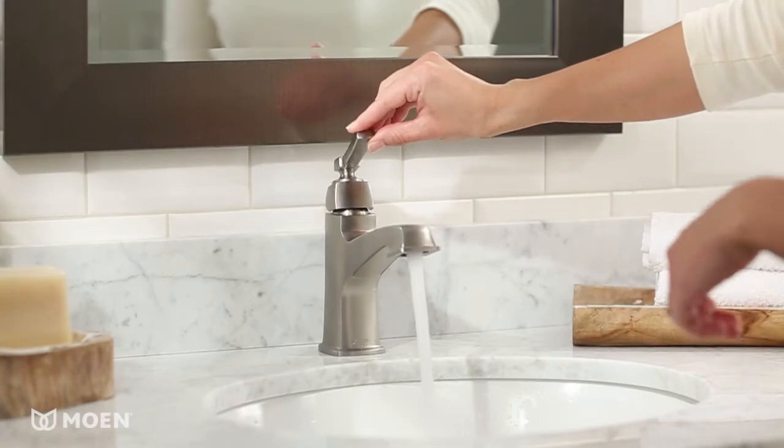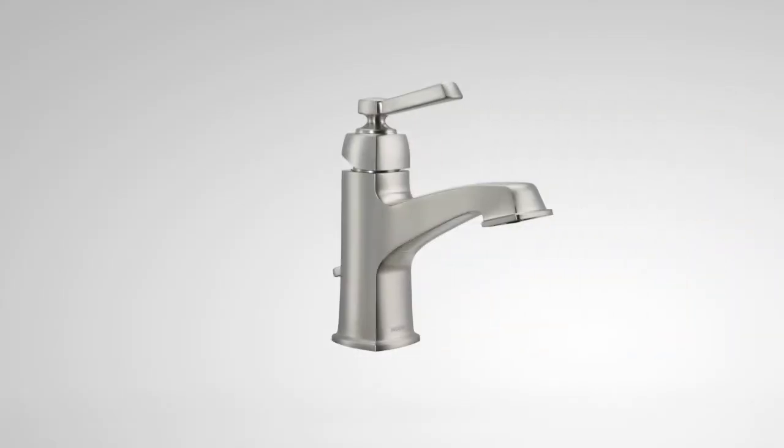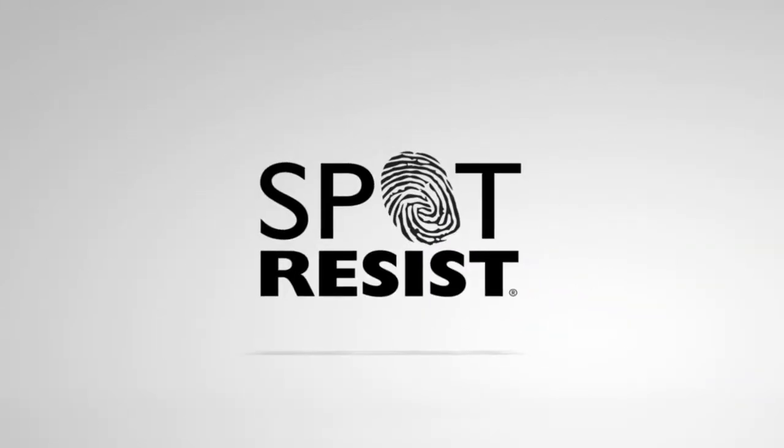The single-handle design assures easy operation and temperature adjustment, and our unique spot-resist brushed nickel finish means fewer water spots and fingerprints to clean.